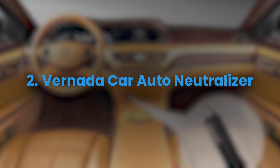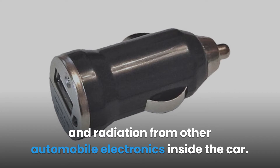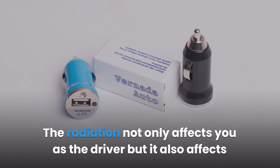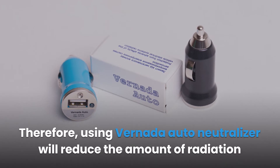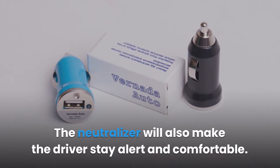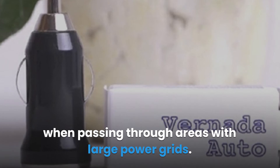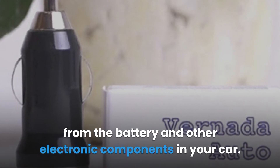Vernada Car Auto Neutralizer. This car auto neutralizer protects you from the harmful effects of WiFi radiation and radiation from other automobile electronics inside the car. An electric car exposes you to a lot of electromagnetic field radiation from multiple electronic components. The radiation not only affects you as the driver but also the other passengers inside the car. Using Vernada Auto Neutralizer will reduce the amount of radiation you and your family are exposed to. The neutralizer will also make the driver stay alert and comfortable, and provides safety especially when passing through areas with large power grids. Vernada Auto is connected to a power supply via the plug socket and reduces radiation from the battery and other electronic components in your car.